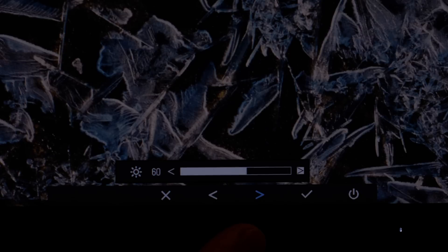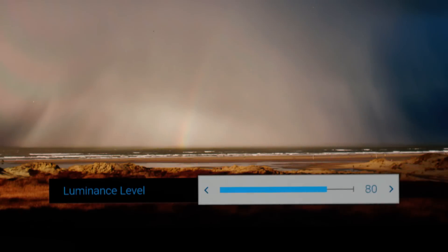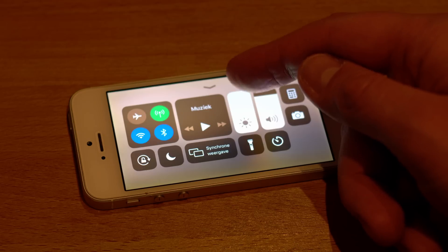You can get the HDR experience on any screen. Pause this video and set the illumination, the backlight, to maximum. Dim the room when possible, and hope that your screen has no auto brightness enabled.